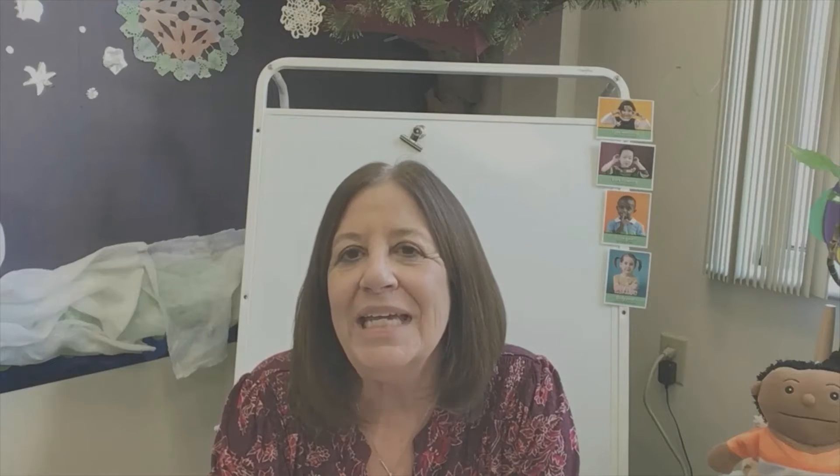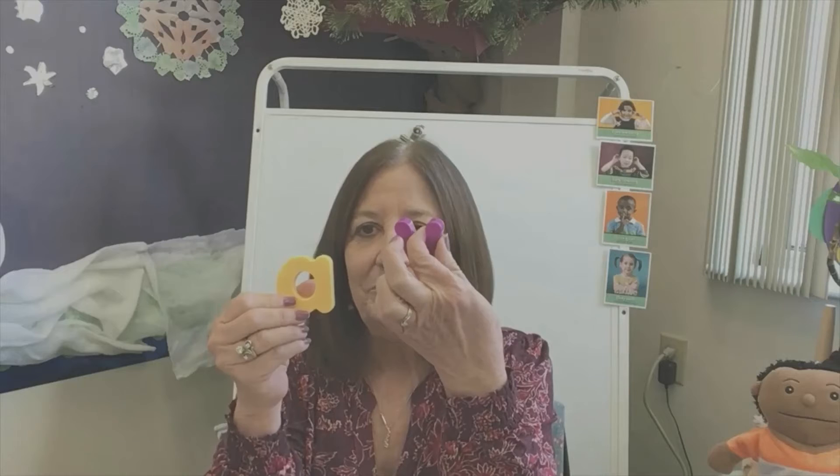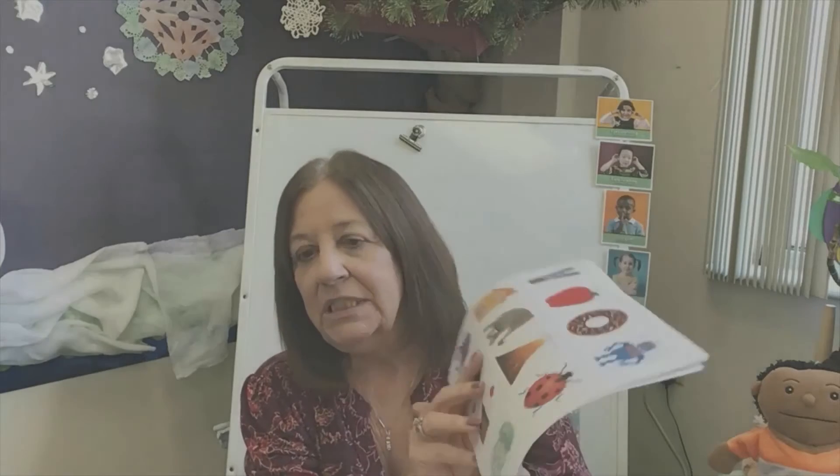Hi pre-k friends! I wanted to show you what you can do with your magnetic letters. One activity that you can do — you had some pictures that came in your packet. You got your magnetic letters, which are going to be a lot of fun to play with. There's a little magnet on the back, so you can use your letters on your whiteboard because they're magnetic and they will stick, just like this. Or you can just use them on a table with the pictures.